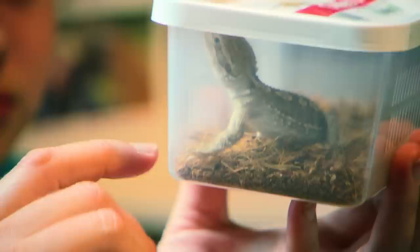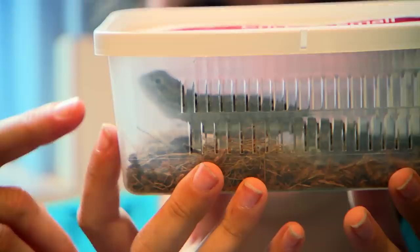Lara and her mum Lauren have brought an unusual patient into the Bondi Clinic. They're here to see about their pygmy bearded dragon. They think it's got a little bit of tail rot and want to make sure she's not going to rot away. Lara is hoping that Dr Chris can find out what's wrong and give her medicine.